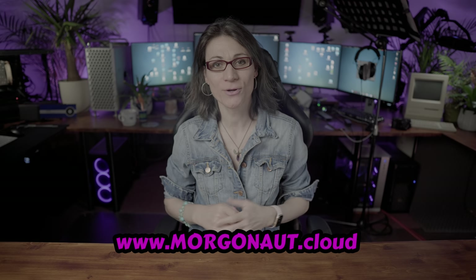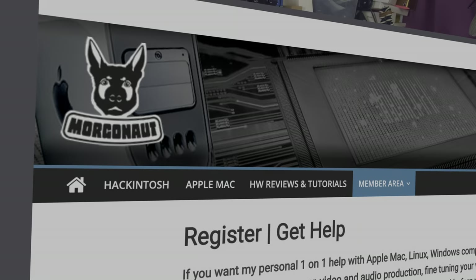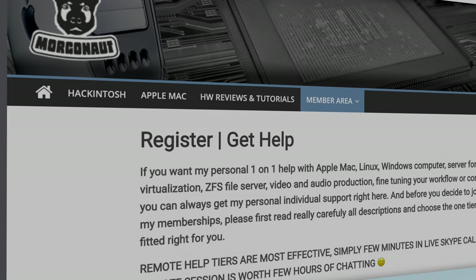Hi, I am Teresa from morgonow.cloud and I provide personal individual support with Apple Mac, Windows, Linux and servers. So if you would need any help, just join my website membership — link is in this video description — and I will help you during a video call and remote session directly to your computer.